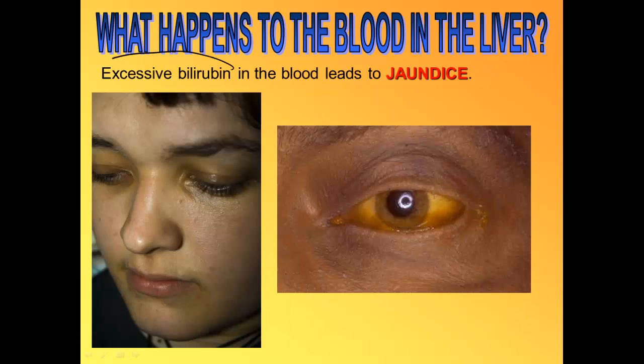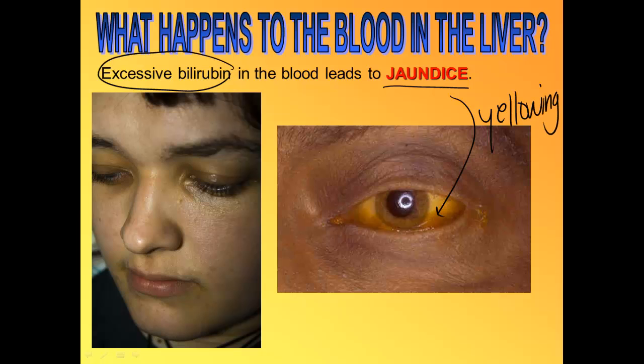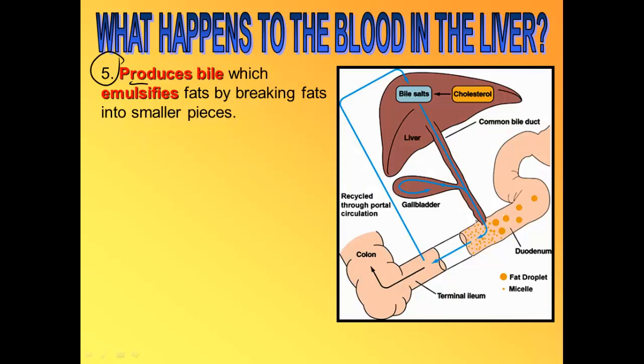If you have too much bilirubin in your blood you get something called jaundice. Lots of alcoholics have jaundice — yellowing in the eyes and yellowing of your skin. Lots of babies are also born with jaundice.